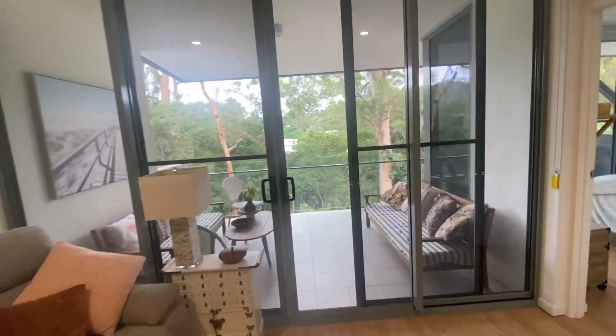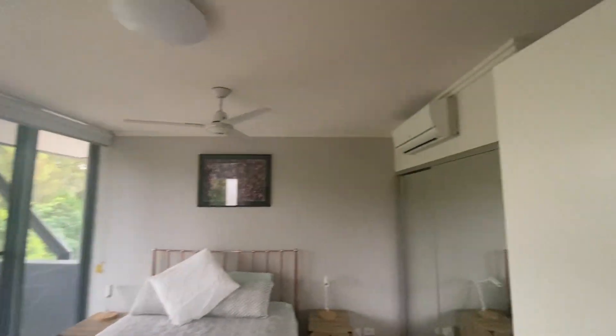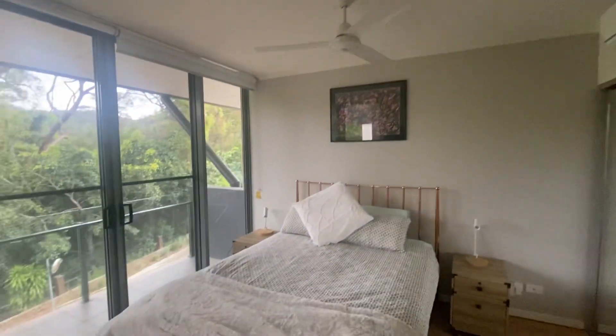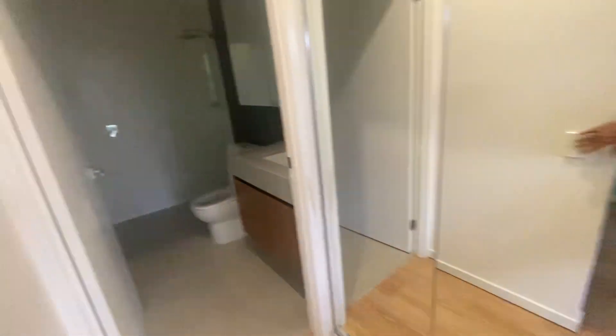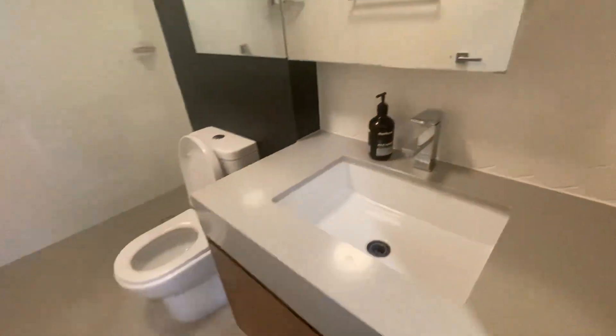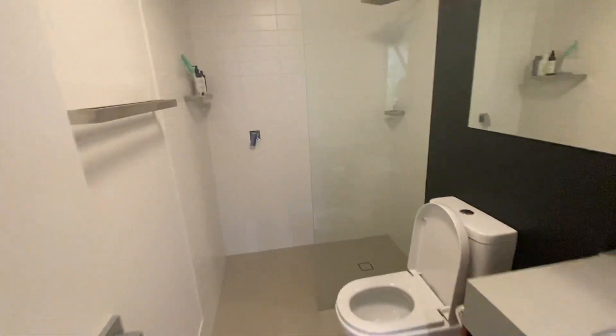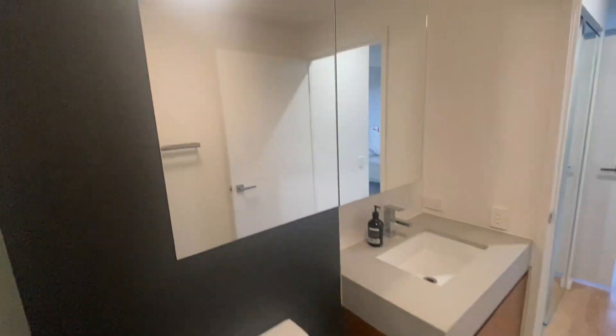Just through here we've got the main bedroom. It's also got an air conditioner and a ceiling fan, and it's a really good size. It's got a couple of built-in robes and also an ensuite. Again, it's in really good condition — it's all been looked after really well. Basically, I would say this place is virtually immaculate.